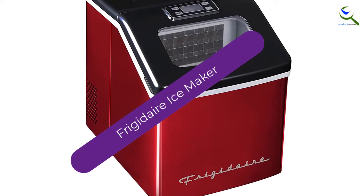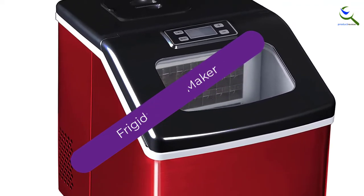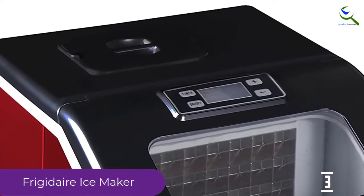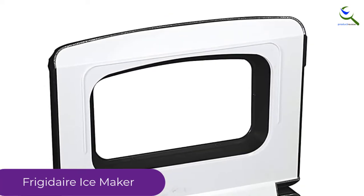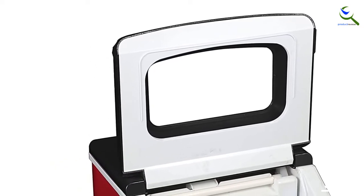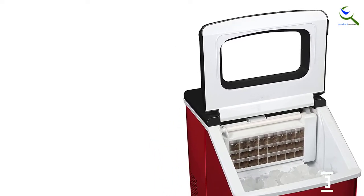At number 3, we have the Frigidaire Ice Maker. This large ice maker is great for offices or homes with high-volume ice needs. It can hold up to 2.4 pounds of ice at a time and produce up to 40 pounds per day. The machine also comes with an ice shovel and bucket, so there's no need to dig your hand in to get ice. The nugget-shaped cubes are perfectly sized for drinks. This extra-large capacity ice cube maker will be your kitchen's biggest asset.